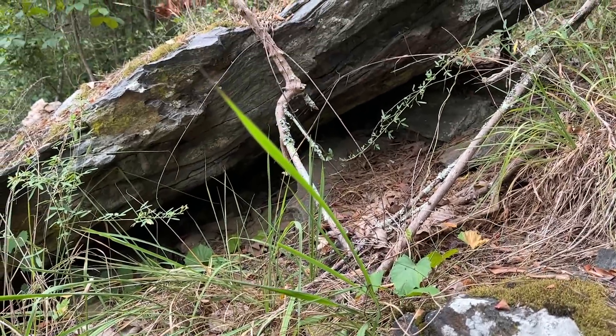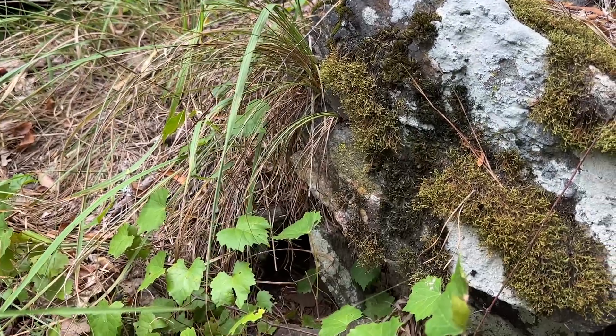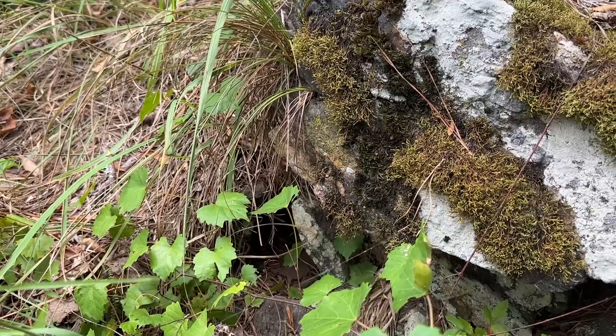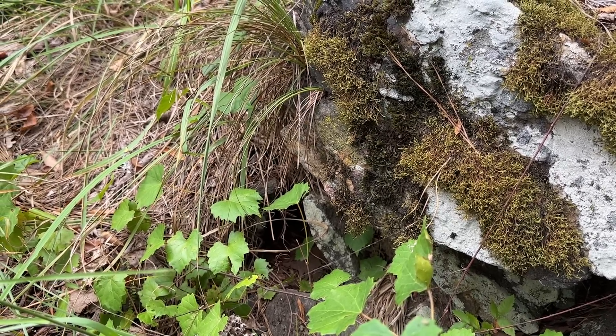I was kind of surprised she wasn't out in the open considering how nice it is right now, but she is down in that hole. So I guess we're just going to leave her right there. We might swing back by later and see if she's out, but for now we're going to keep moving.